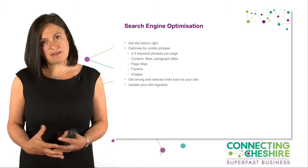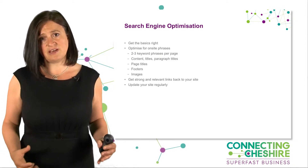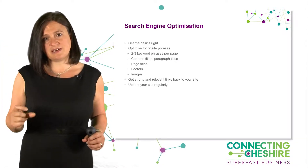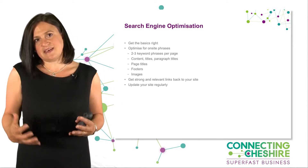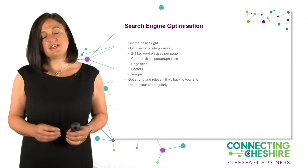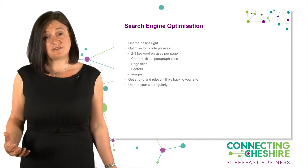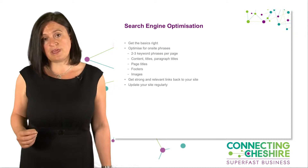Think also about the footer of your website — it's a real opportunity to put some of those keyword phrases in. There's also a piece above the website that people don't see, called the meta area. The important one to think about is your meta page title — that's what Google looks at first to determine what the page is about, so it really needs to contain your two or three keyword phrases.